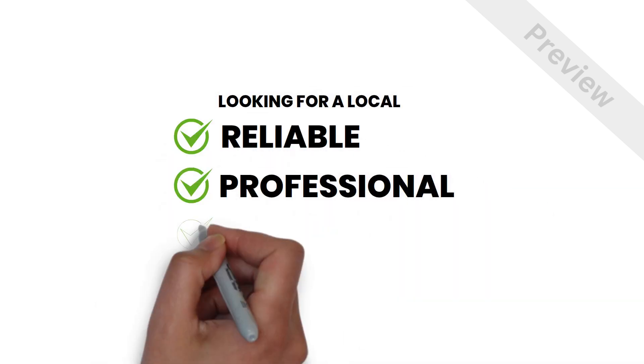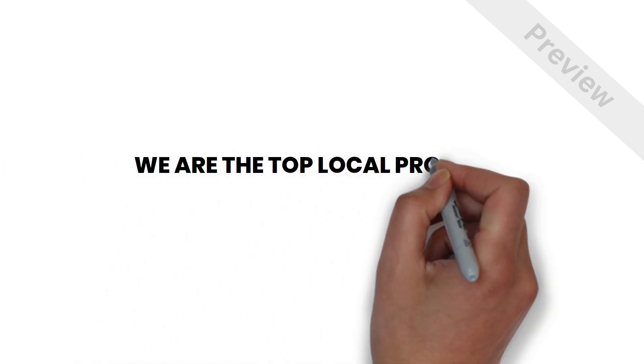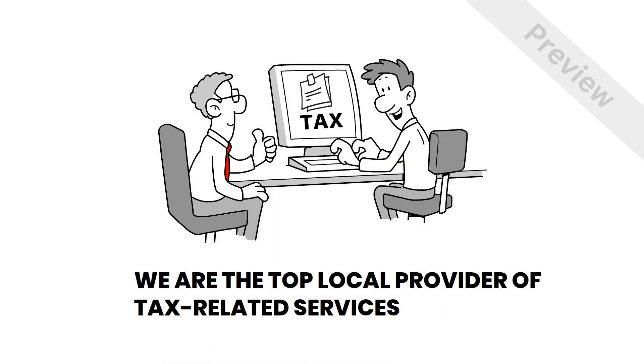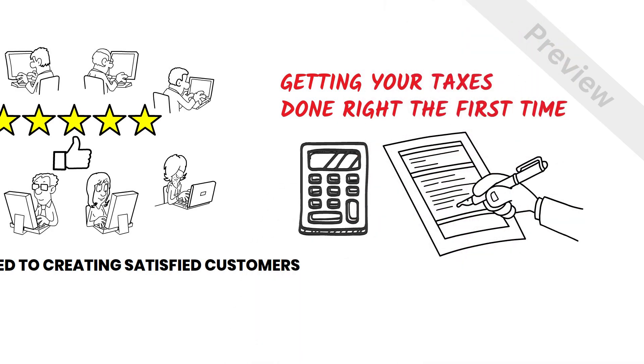If you're looking for a reliable, professional, and affordable tax consultant, well, you've come to the right place. We are proud to be the top local provider of tax-related services, and we're committed to creating satisfied customers and getting your taxes done right the first time.